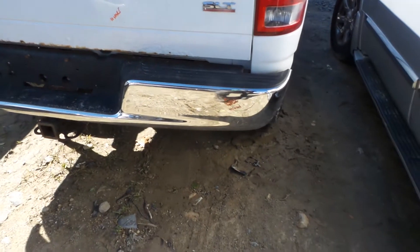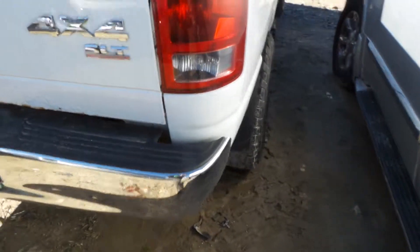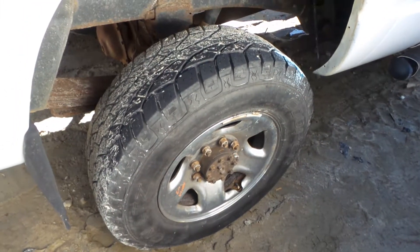We have a B-grade rear bumper assembly — got a little scuff in the texture, but it's very nice. It'll be beautiful for a retail customer. We have a good, complete rear axle assembly.